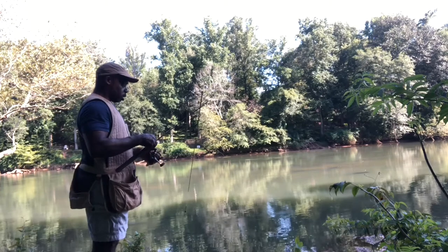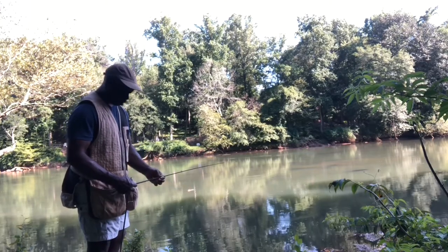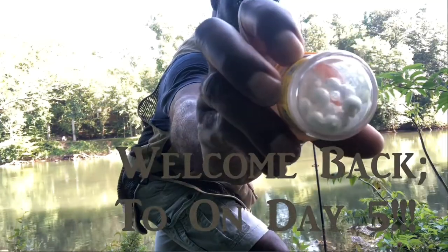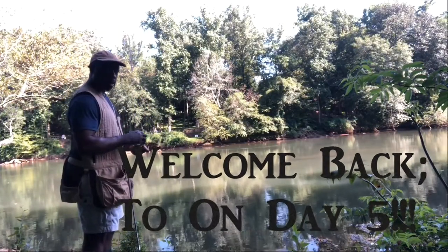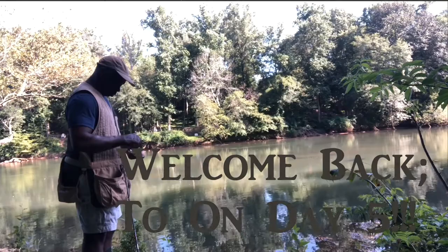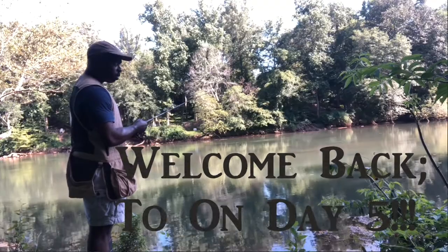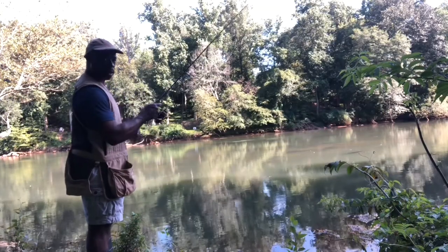All right, here we go — back at it. Rainbow trout fishing in the ATL. Starting off with the power eggs. Cast it out, let the current bump it down the stream, see what we get. I wanted to check my bait to see if it was floating, and it is. Let's see if we can get one on the first cast.